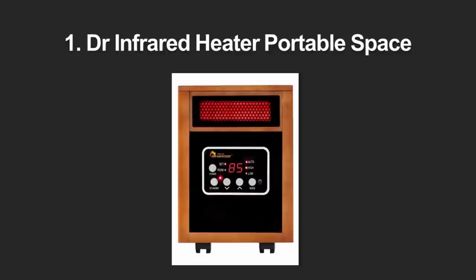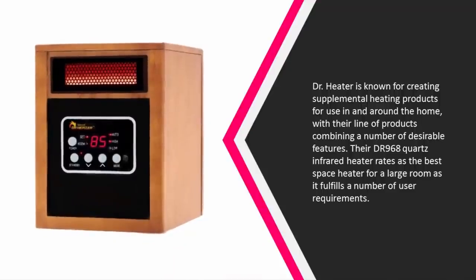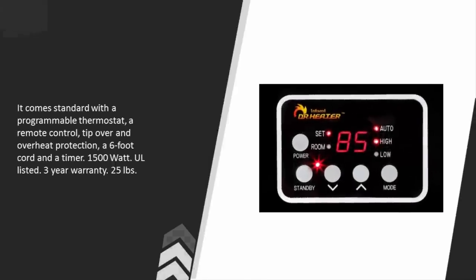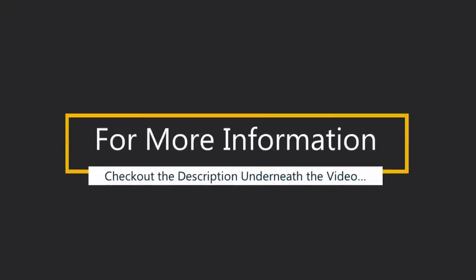Coming in at number one, DR Heater is known for creating supplemental heating products for use in and around the home. Their DR 968 quartz infrared heater rates as the best space heater for a large room, fulfilling a number of user requirements. It comes standard with a programmable thermostat, remote control, tip-over and overheat protection, a six-foot cord, and a timer. 1500 watts, UL listed, three-year warranty, 25 pounds.